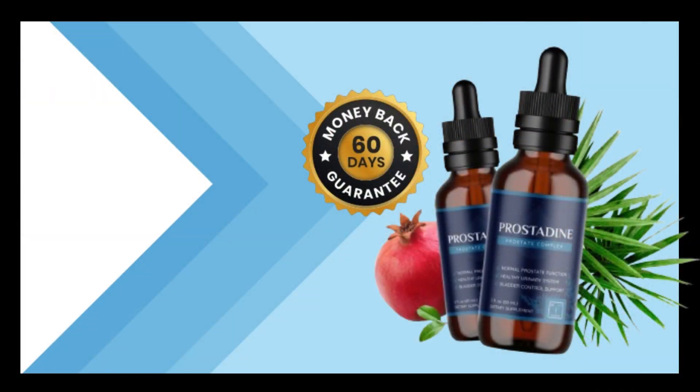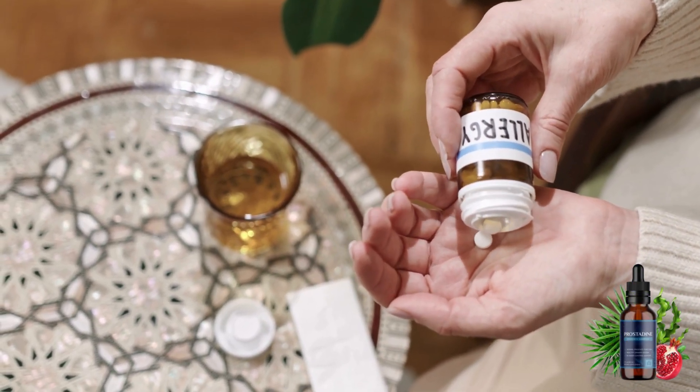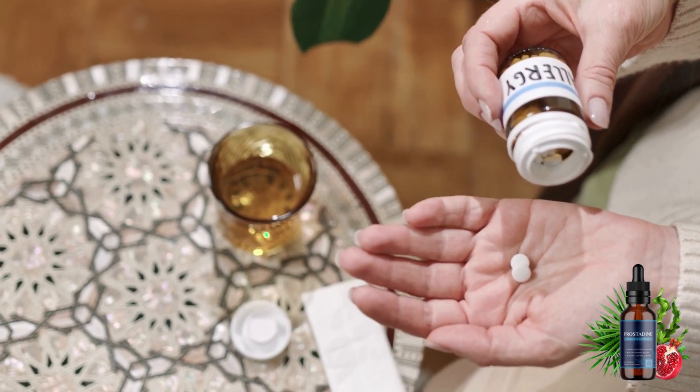There is one very important thing about this product that you need to know before you buy it: you can test Prostadine for 60 days, and if you don't see results or don't like it for any reason, it will give you 100% of your money back. For Prostadine to work, you need to take the treatment seriously. We recommend taking two droppers full — two milliliters — a day, preferably in the morning.